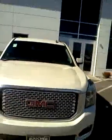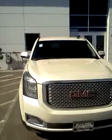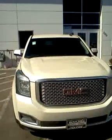My number is 262-409-2600, extension 4356. Gregory, Boucher Buick GMC — glad to be of service to you.